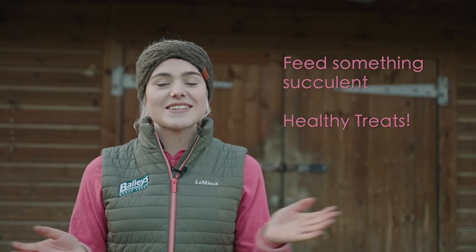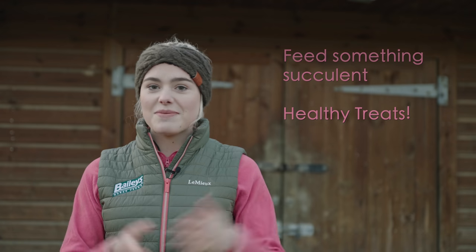I really hope you enjoyed today's video and maybe learned a thing or two, especially from the beginner series if you're new to all things horsey. I'll leave some links below to Bailey's if you'd like to check them out and see their feeding guide. Thank you so much for watching — if you're new, please like and subscribe, it really does help me out. I'll see you all next time, bye!